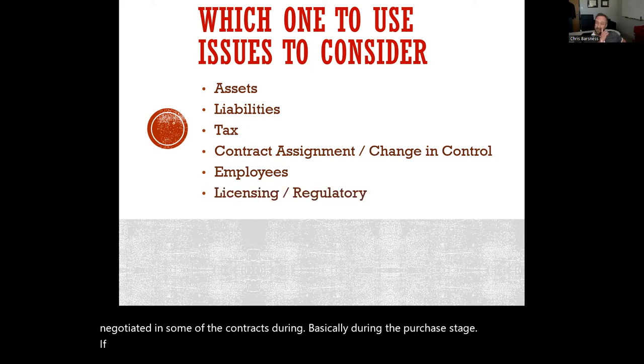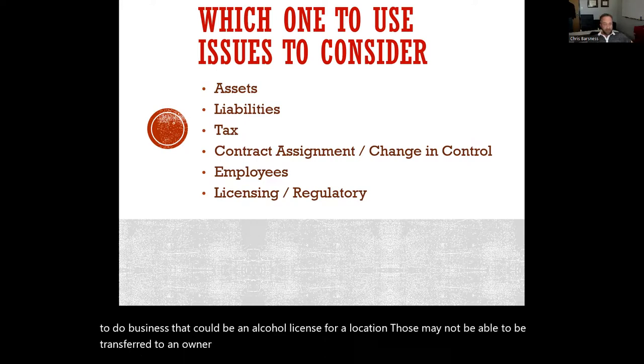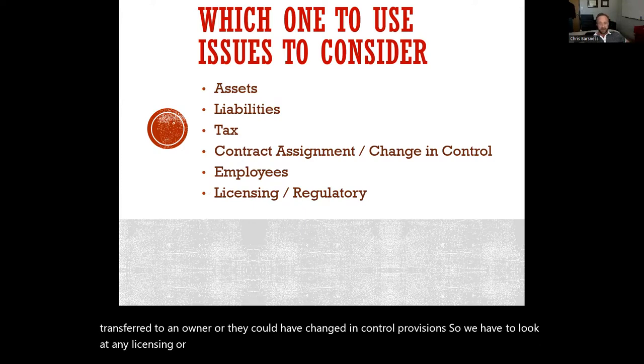If there are any licensing or regulatory issues — for example, if the seller holds a specific license to do business, like an alcohol license for a location — those may not be transferable to a new owner, or they could have change-in-control provisions. So we have to look at any licensing or regulatory issues that could come up from whether it's an asset sale or a stock sale to make sure they're covered.